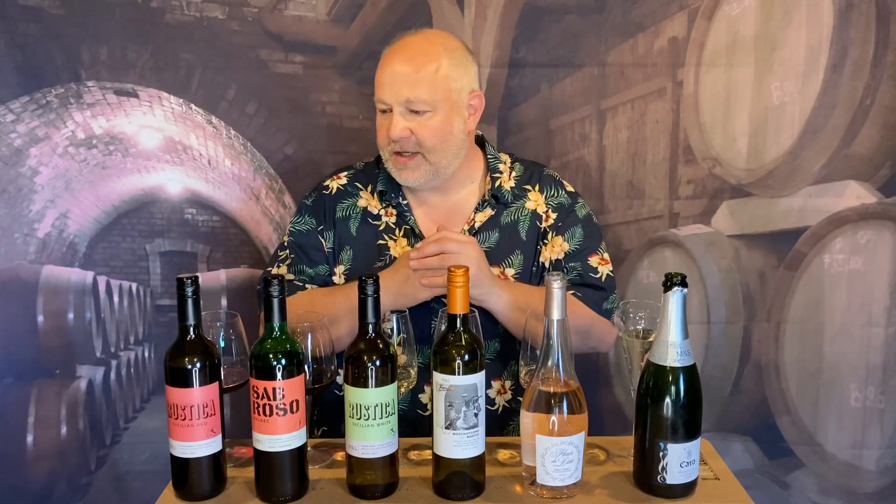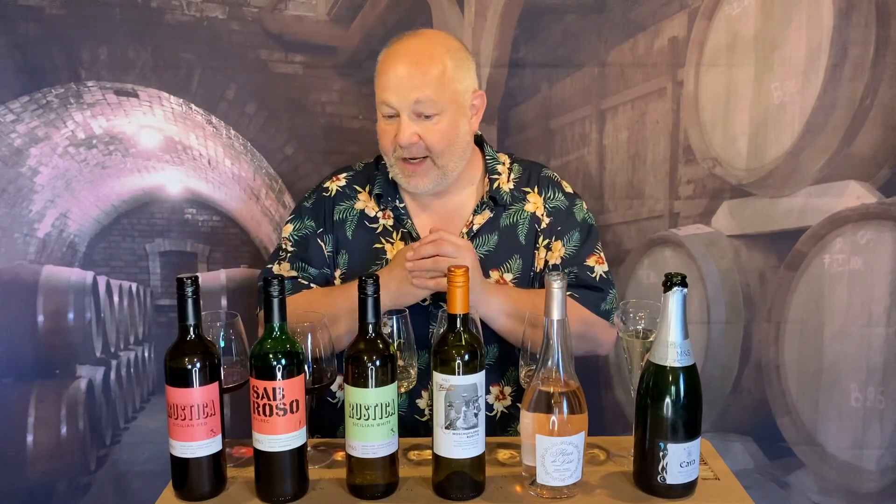Welcome back to thedrinker.co.uk with me, Pete Turner. In this little series of films I'm giving you my wine recommendations for all the UK supermarkets in the summer going into the autumn of 2023, and in this film we're looking at the wines at Marks & Spencer. None of the wines in any of the films cost more than £10, so we've really done well to try and nail the prices right down by keeping the quality high, and Marks & Spencer do a really good job of that at the moment.